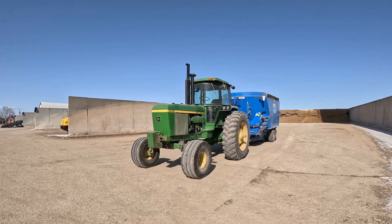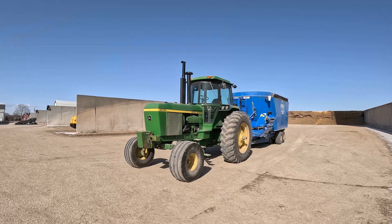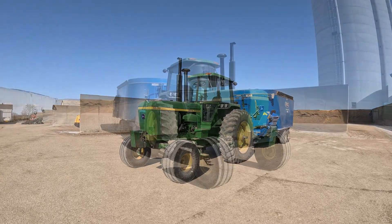Welcome back guys. Today when we're feeding cows, the 4630 hit 30,000 hours, which is a pretty good milestone, so we're just going to talk about the tractor for a little bit.